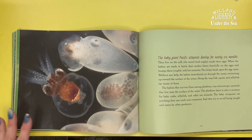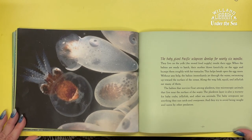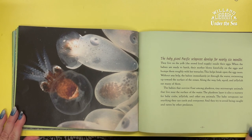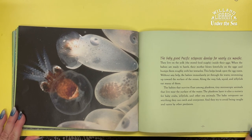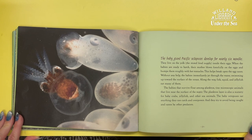The baby giant Pacific octopuses develop for nearly six months. They live on the yolk, the stored food supply inside their eggs. When the babies are ready to hatch, their mother blows forcefully on the eggs and bumps them roughly with her tentacles. This helps break open the egg cases.